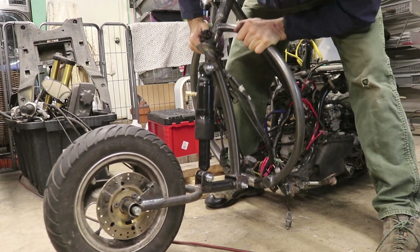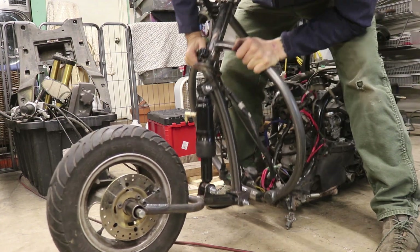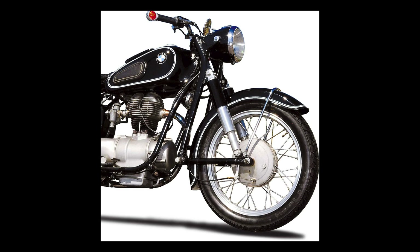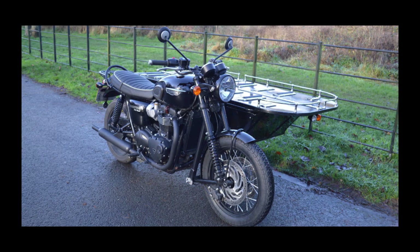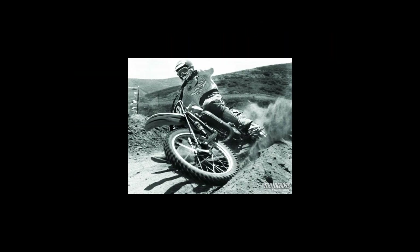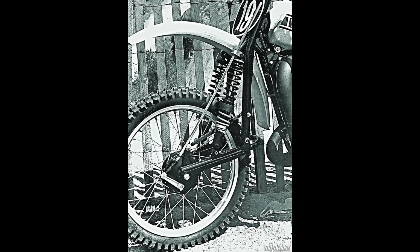I recently made a front end for a scooter. It's a unique version of a leading link suspension and it's a great case study in rake and trail. A leading link front end is nothing new in motorcycling — there are many examples. They are considered good options for motorcycles with sidecars and they flourished in the 1960s and 70s dirt bike scene, largely because of their ability to go over rocks and other obstacles.